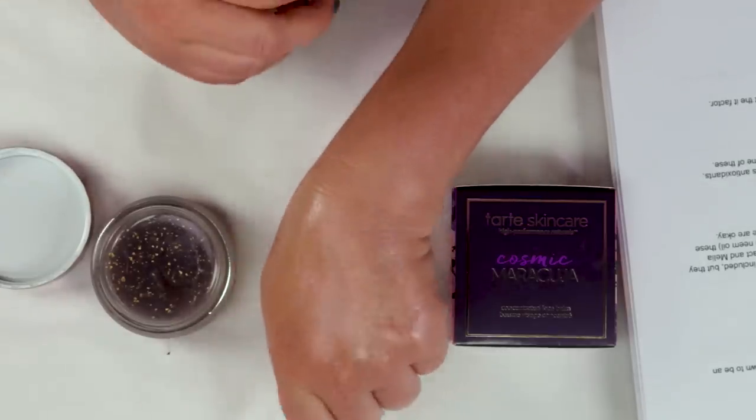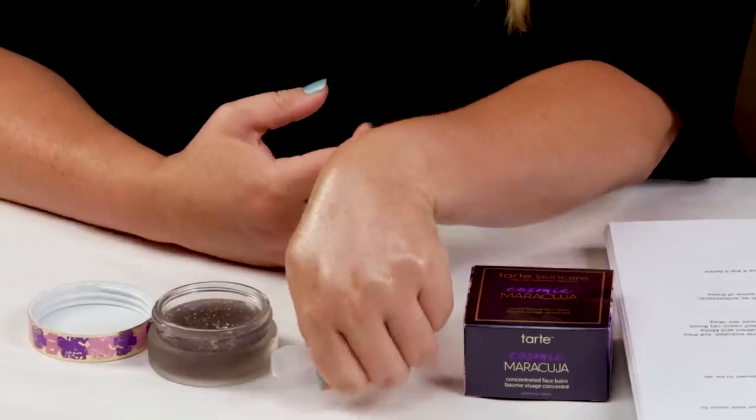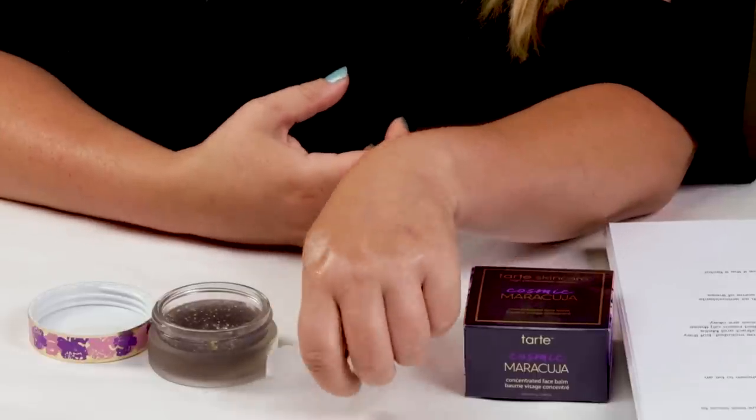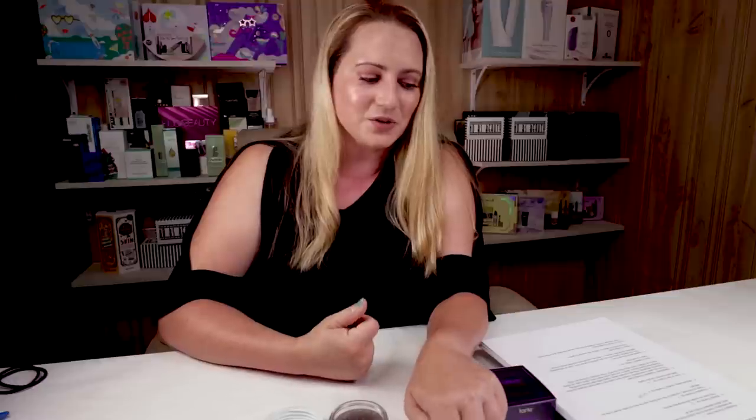Instead of calling it a face balm, I would have just named it a balm because you can use this in so many places — on your cuticles, your face, even a little in your damp hair. It really has more uses than just the face. I recommend using it at night over your skincare routine to keep everything in and allow your skin to soak it all in, because in the daytime I think it's just a little bit too oily. But if you have really dry skin, that may not be an issue. It melts immediately, which is nice.